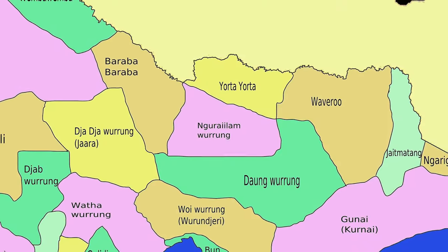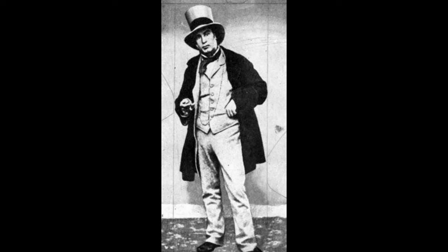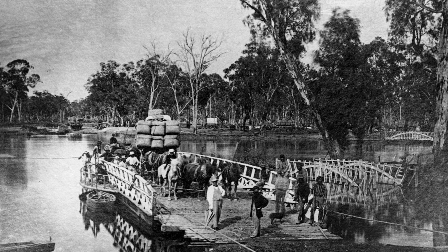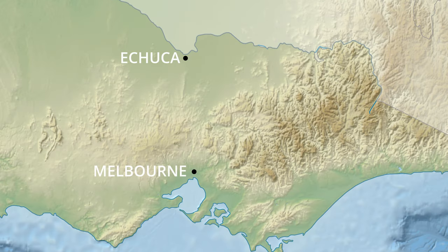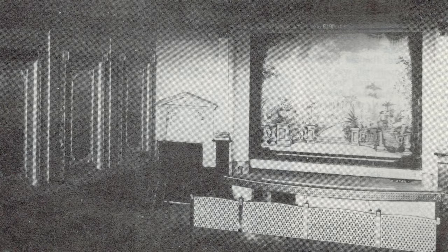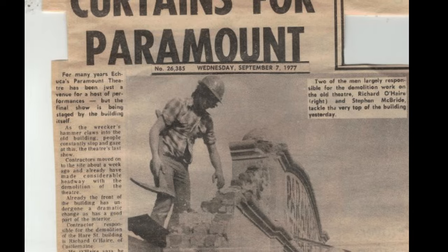Indigenous people have populated this area for millennia, but the township of Echuca itself was founded in the 1850s when an ex-convict by the name of Henry Hopwood set up a hotel and punt on the Victoria side of the river. By the 1870s, Echuca had risen to prominence as Australia's largest inland port. In 1923, the Temperance Hall was renovated to become the Paramount Theatre, a purpose-built cinema and live entertainment building which served the people of Echuca Moama for the next 54 years. Unfortunately in 1977 the building was demolished to make way for a new theatre complex.